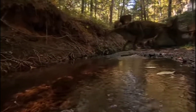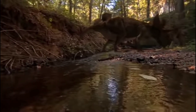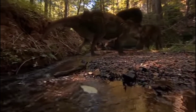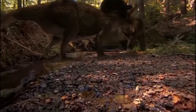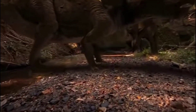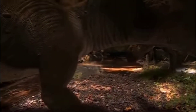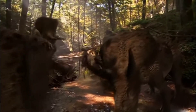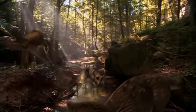This is Zuniceratops, the first dinosaur with horns and frills to appear in North America. Although they're small now — about the size of a cow — in a few million years their descendants will be four times as big.